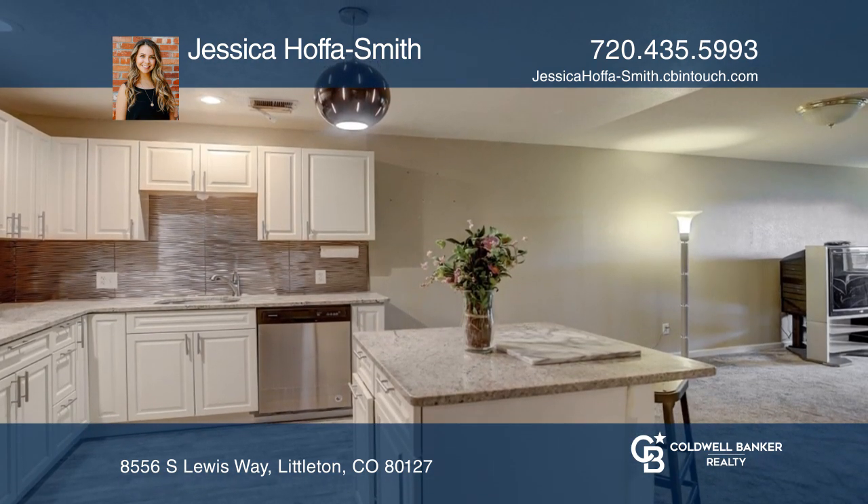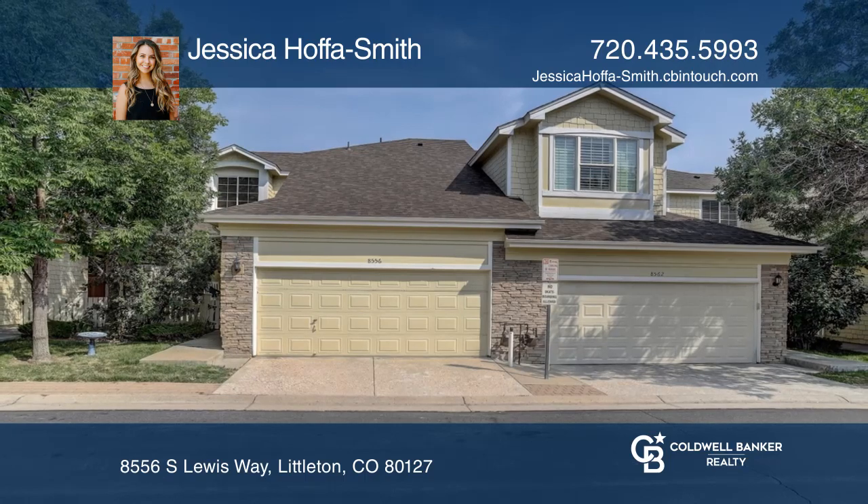Think this is the perfect home for your family? Check it out today by calling Jessica Hoffa Smith.